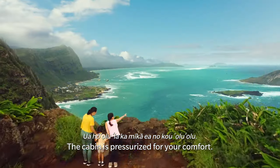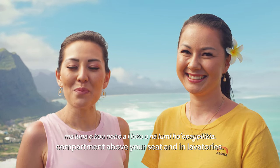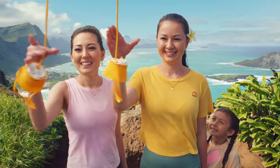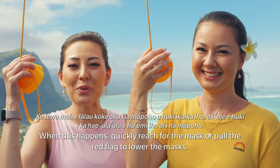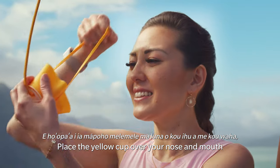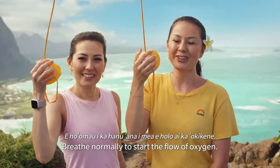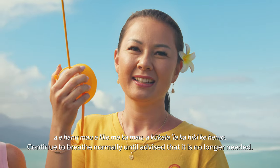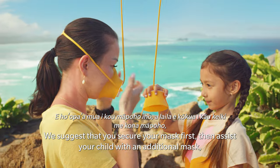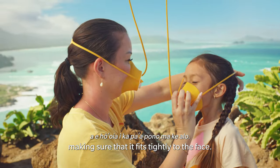The cabin is pressurized for your comfort. Should the cabin pressure change in flight, an oxygen mask will appear from the compartment above your seat. When this happens, quickly reach for the mask or pull the red flag to lower the masks. Place the yellow cup over your nose and mouth and secure it to your face with the elastic band. Breathe normally to start the flow of oxygen. Continue to breathe normally. We suggest that you secure your mask first, then assist your child with an additional mask, making sure that it fits tightly to the face.